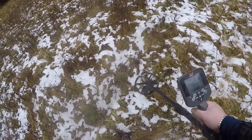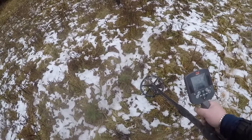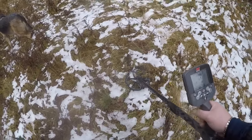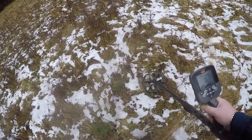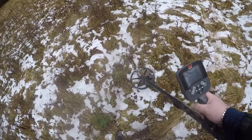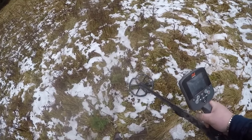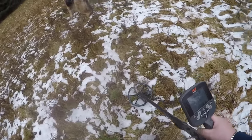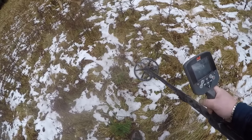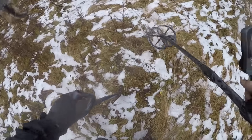Got another signal, 11 or 12 — reading 29, 29, 41. See a little bit of iron in there too, it's a low conductor or mid-range. Let's see what we got.